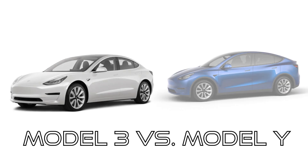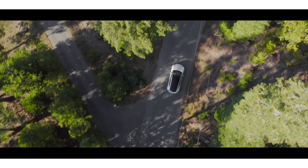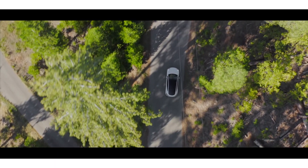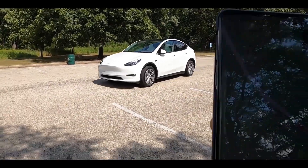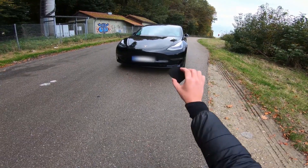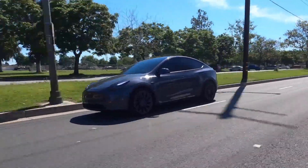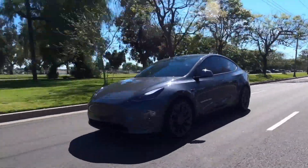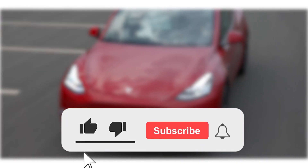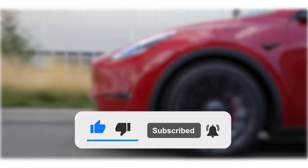Tesla Model 3 versus Model Y — which one should you buy? Hello guys and welcome to my channel. In today's video, we're going to be comparing the new Tesla 2020 models, the Model 3 and the Model Y. It's something that has us all excited, mainly due to the new additional features that we'll look at in this video. Be sure to hit the subscribe button for more Tesla videos. So let's get right into it.